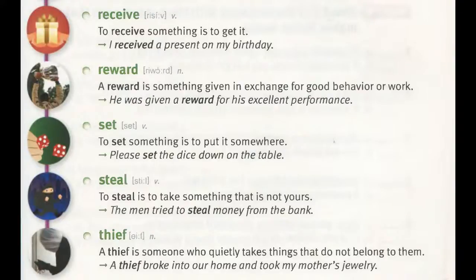Set. To set something is to put it somewhere. "Please set the dice down on the table."